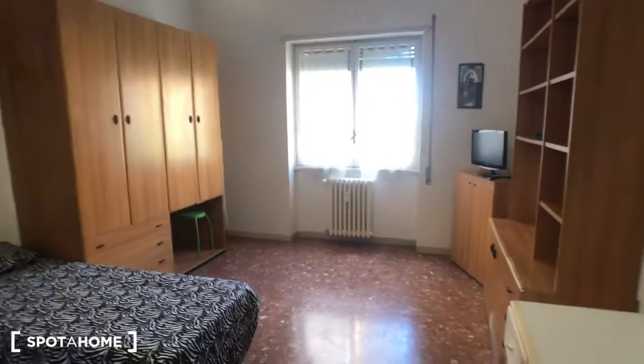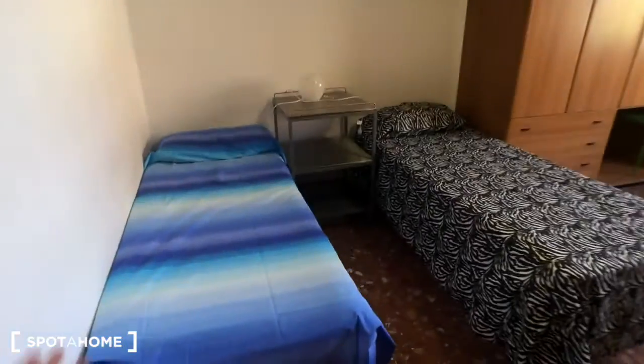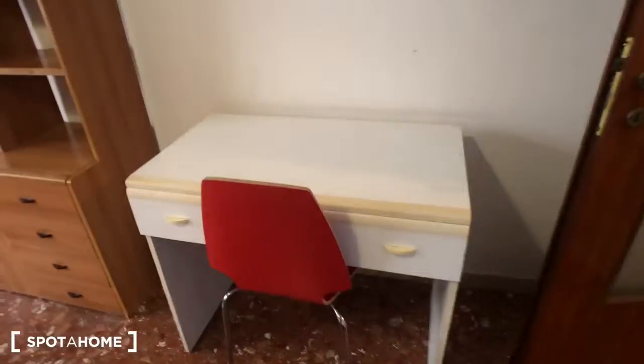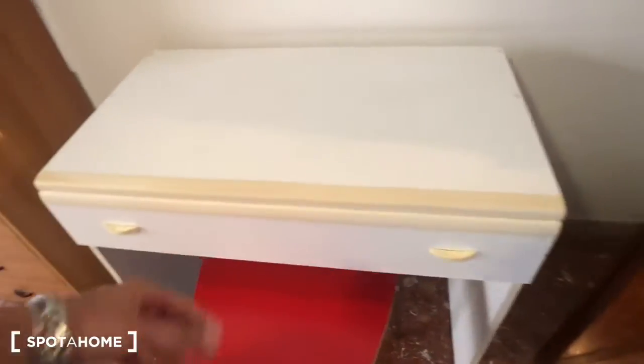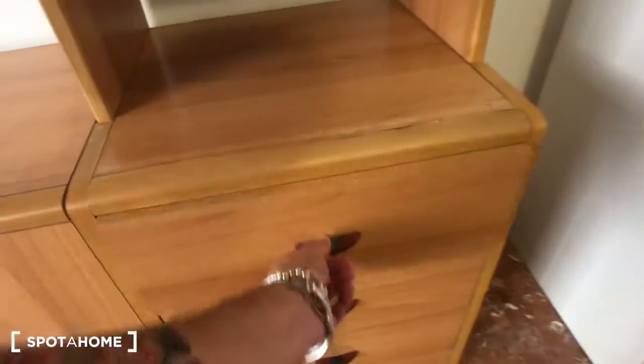Behind this door we have bedroom number one. It's a very spacious room. You can see there are two single beds, a bedside table with a light and a shelf above, and a desk with a chair. There is a drawer here and a small trash can. There is a big library with a lot of compartments — some compartments down here, one big one here, and four more drawers.